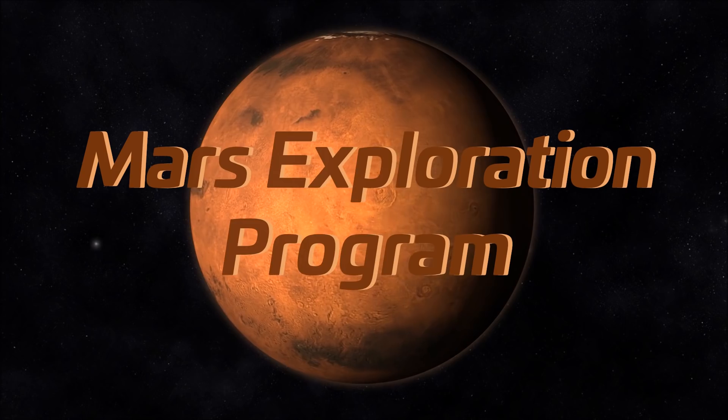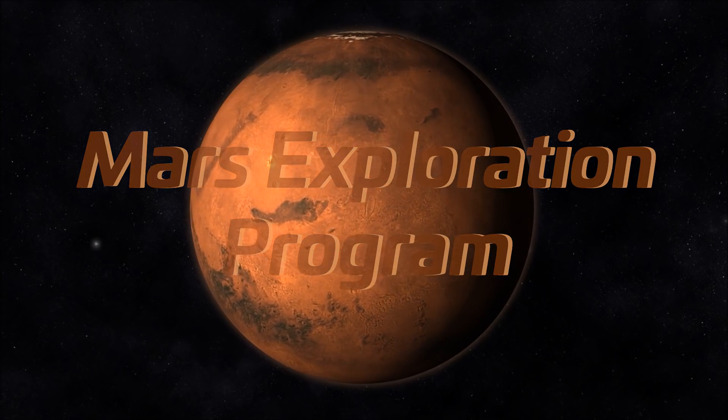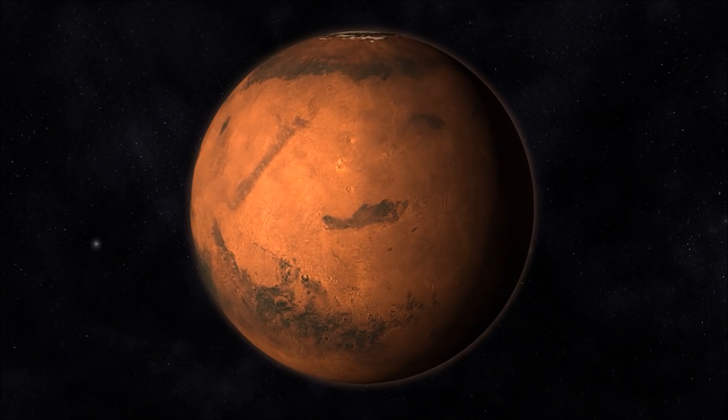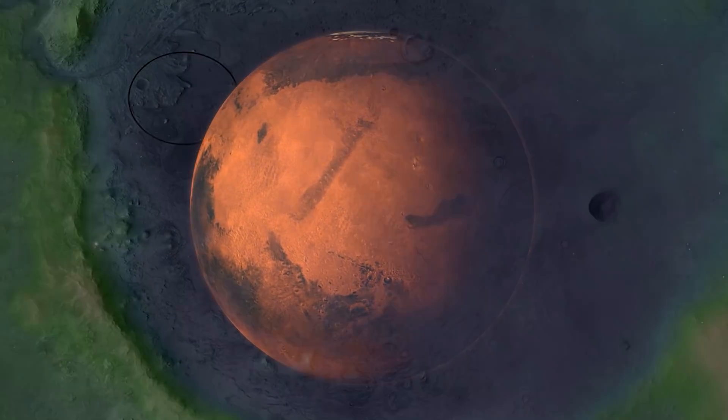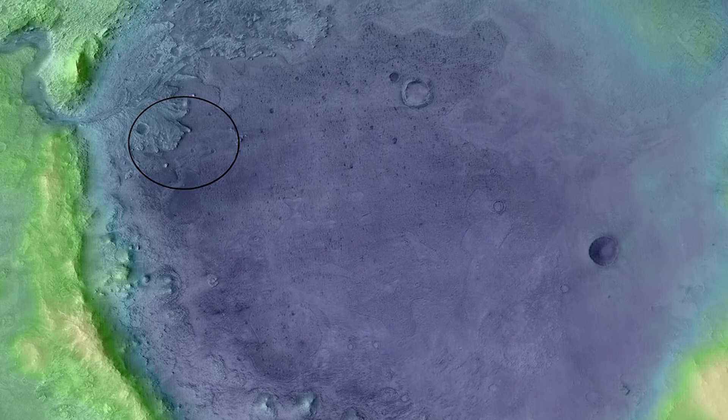The program has four key science goals in which the Perseverance will play a significant role in their achievement. The first goal is to determine whether life ever existed on the planet, and this is why the Jezero crater was chosen to be the site.